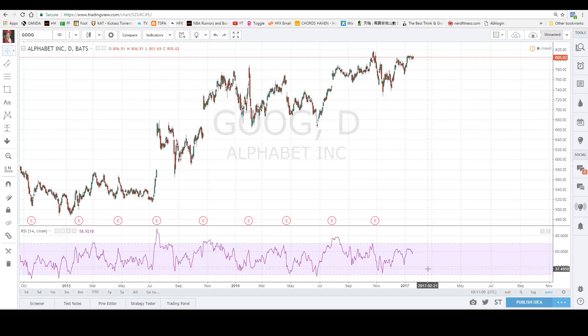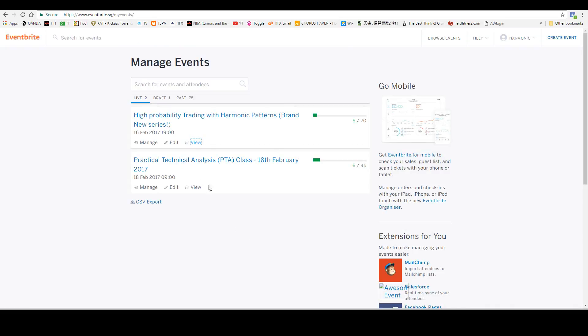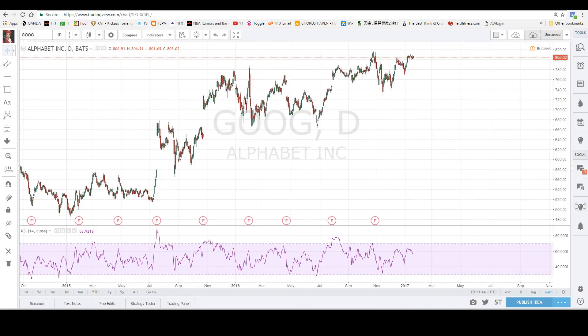I want to do a short advertisement for my upcoming event — a preview seminar workshop in Singapore on the 16th of February. If you're in Singapore and want to hear me speak live, it's free of charge and two hours long. There are already five registered members. I guarantee you'll learn something. Thank you so much for watching — please leave comments and questions in the YouTube comment section.